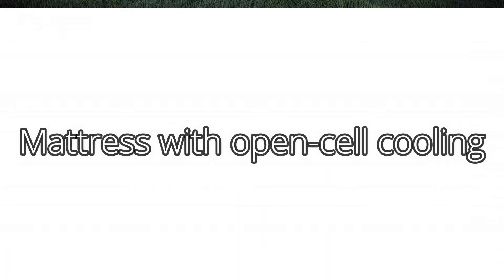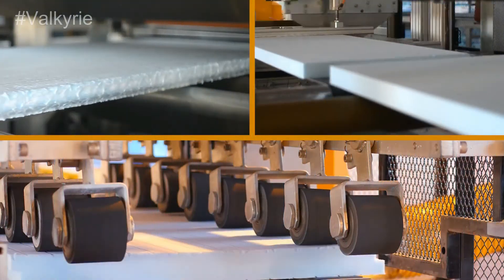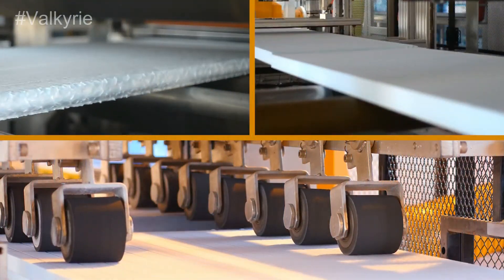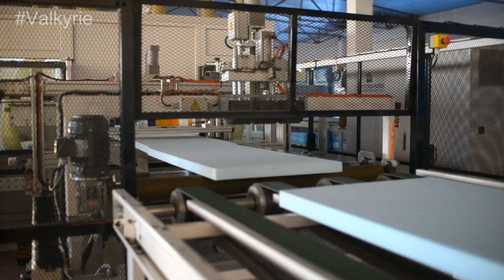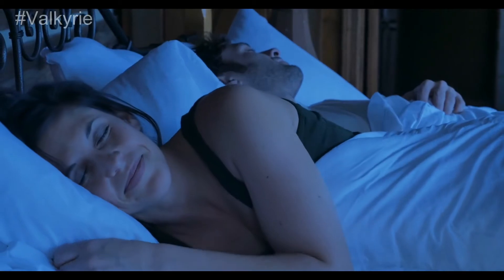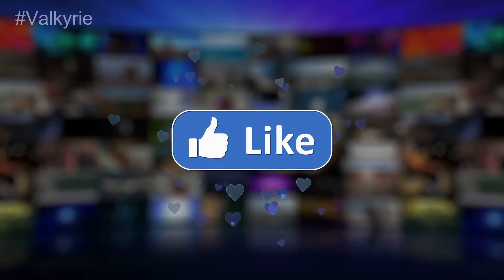Mattress with Open Cell Cooling. Best Choice has launched this product in the market with a lot of useful features. It comes with memory foam and polyurethane lining to serve the users with a fantastic product. The mattress has Open Cell Cooling technology and helps to support back sleepers. Nothing is more convenient and comfortable than a high-quality Best Choice mattress. It's affordable and will serve you for a long time. Brand Best Choice.